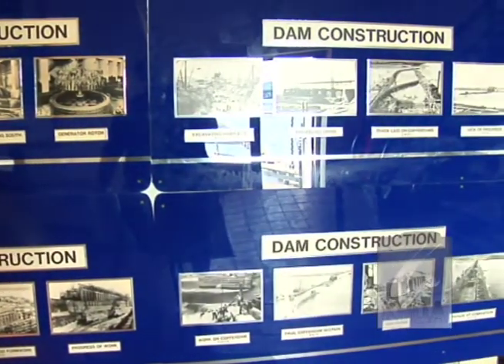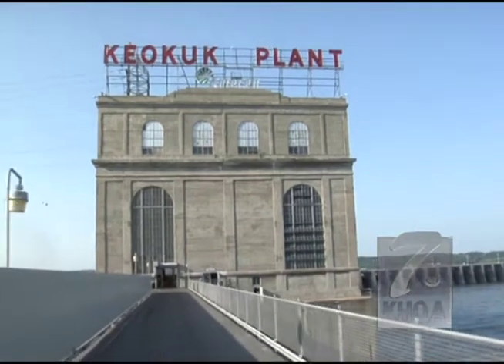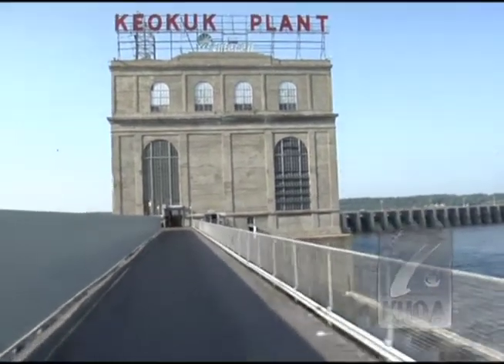They've done a spectacular job building the plant. There are very few areas here that we can look at and say they really made a mistake — this doesn't look like it was the way it should be. The guys were very good craftsmen and it's a very well-built plant. The walking tour will take you across the lock and into the actual power plant where you can learn more about its history.